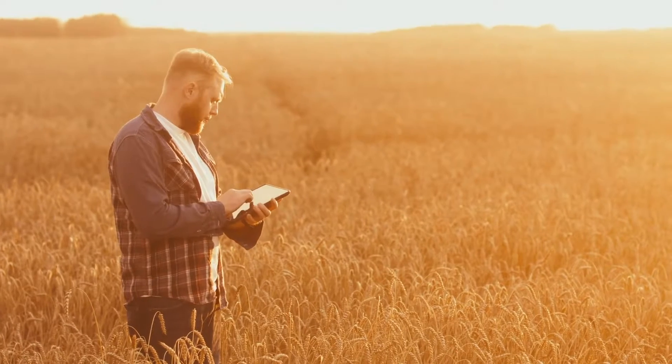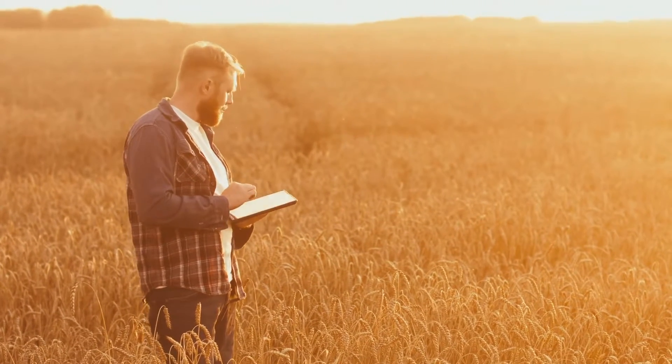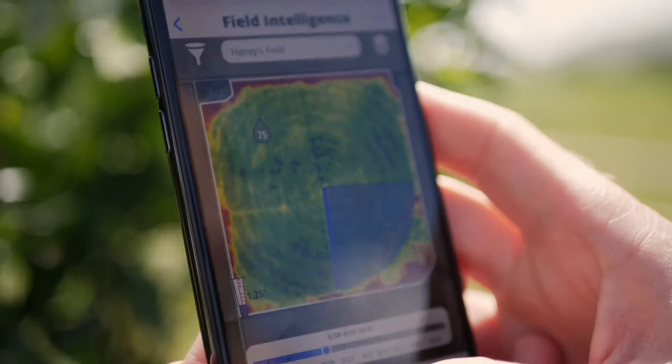With additional features to come — including geotagging, USDA map services, and more — The Bridge by Servitech is highly intuitive and is scalable to meet the needs of operations regardless of acreage.